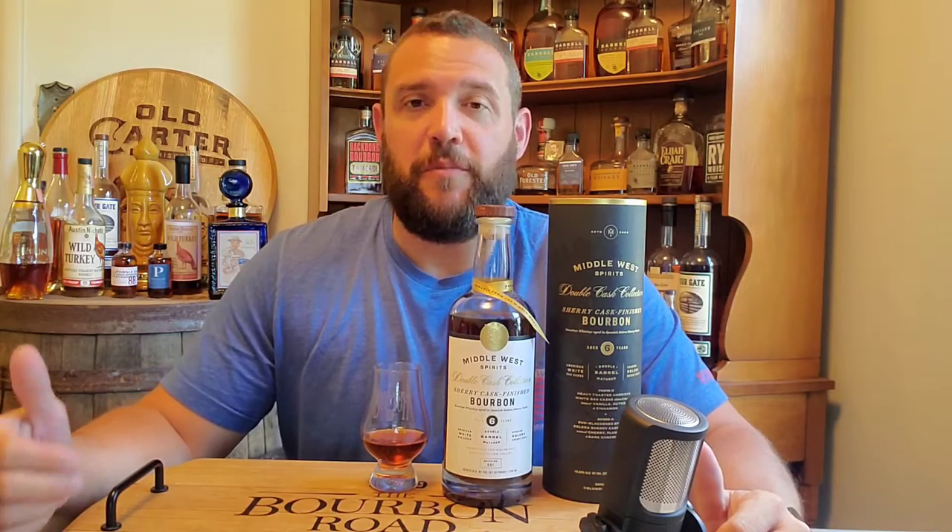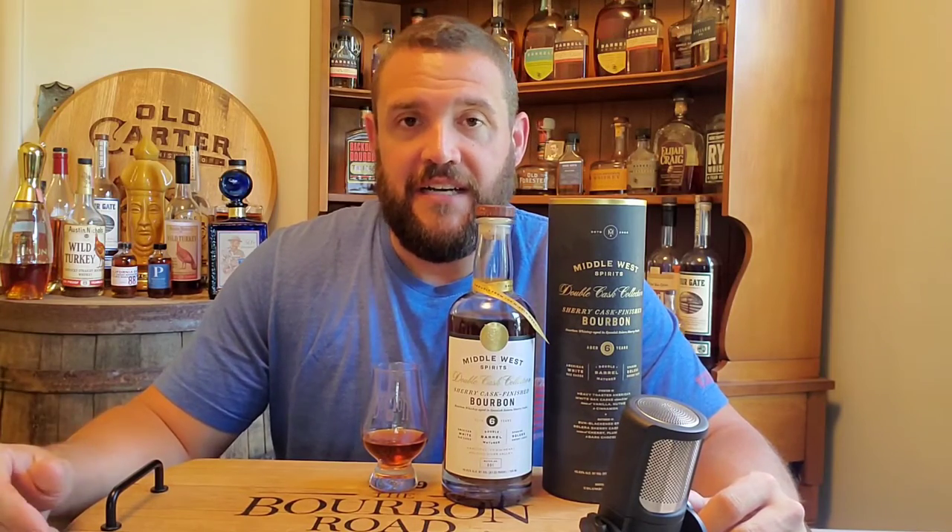Today we're going to be reviewing Middle West Spirits Sherry Cask Finish Bourbon, which is part of their double cask collection. This bourbon was heavily toasted in American White Oak, then matured in sun-blackened Spanish Solera Sherry Casks. It's aged for six years and comes in at 97.25 proof. Definitely excited to get into this one.